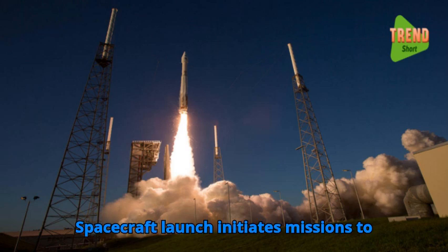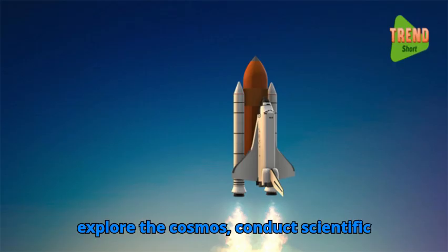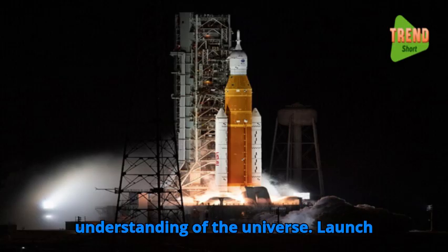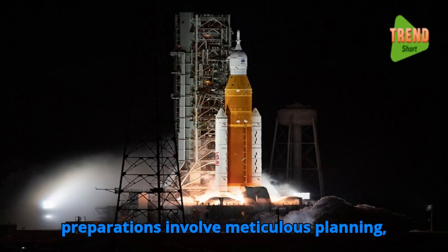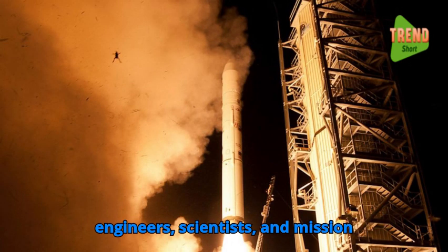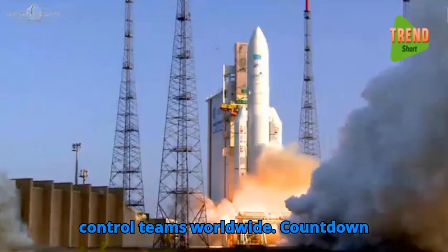Spacecraft launch initiates missions to explore the cosmos, conduct scientific research, and advance humanity's understanding of the universe. Launch preparations involve meticulous planning, testing, and coordination among engineers, scientists, and mission control teams worldwide.